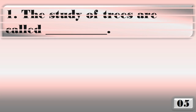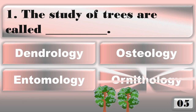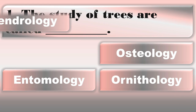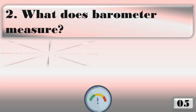The study of trees is called... The correct answer is dendrology.